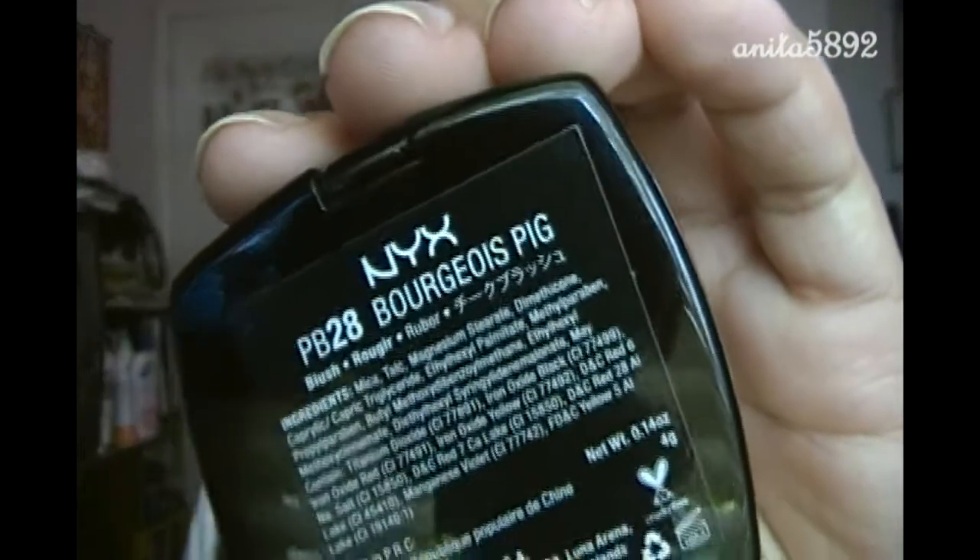Next is an NYX blush. I got it in a shade I can't quite pronounce — I think it's Bourgoise Pink. It's a really pretty, everyday yet bright pink color. I've been looking for a blush that's bright pink but not light pink — my ELF light pink blush looks a little ashy on me. This one is perfect for everyday and I think it works for all skin tones. Just use a light hand if you're fair. I'm wearing it right now and it's the perfect everyday pink.